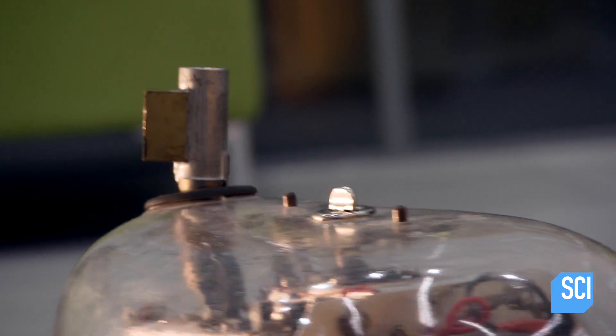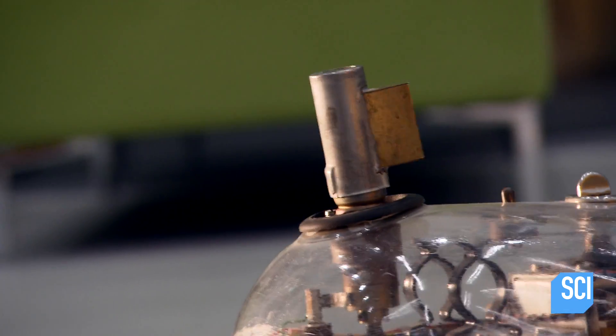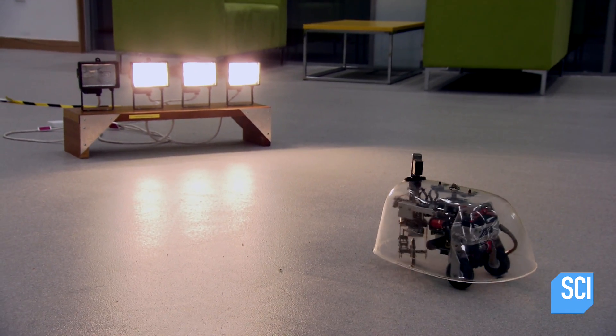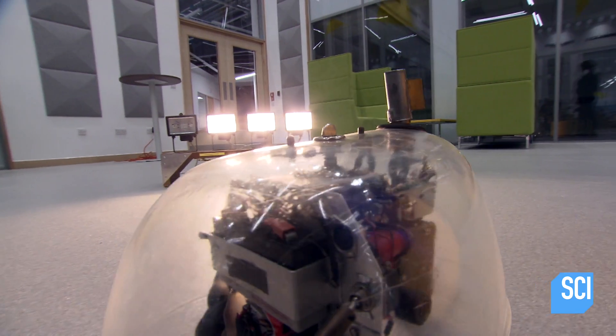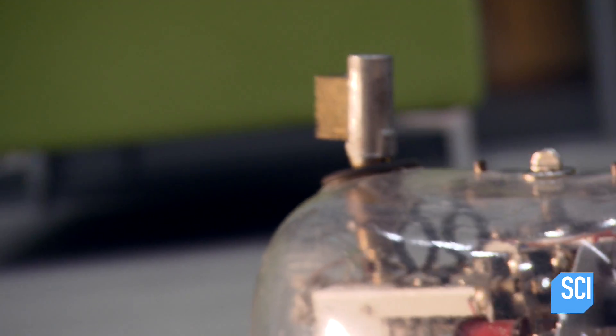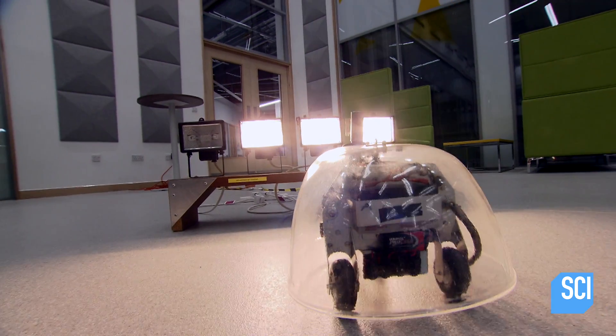That's the sensor you can see on top of it, moving back and forth. When it registers the light, it stops the steering and moves towards it. Because there are different light sources in the room, the tortoise regularly stops to check its position before adjusting its direction to move closer to the brightest light.